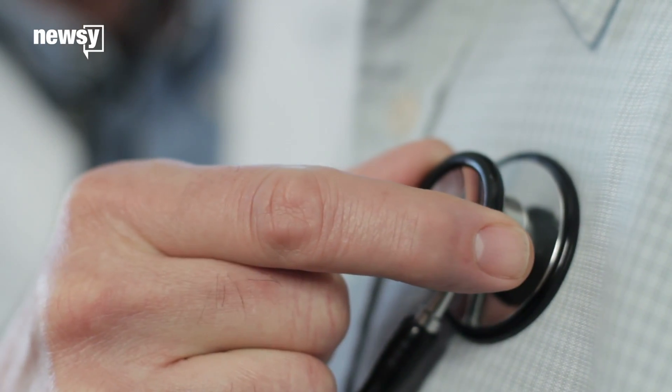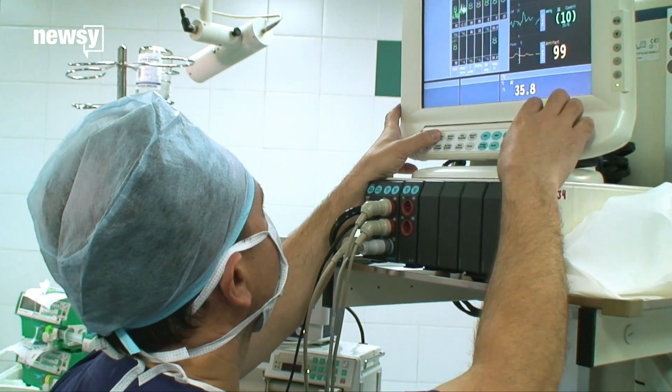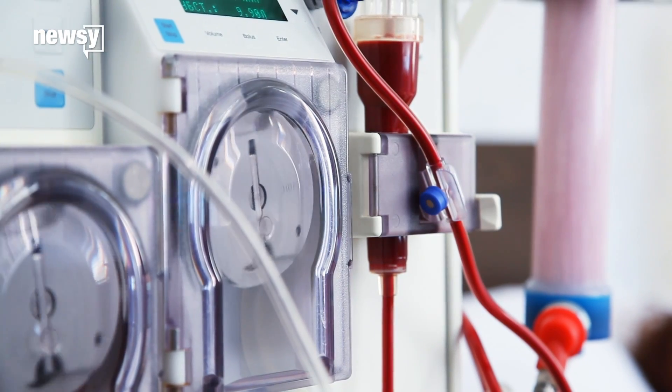Healthcare often comes at a steep price. But some scientists want to change that by developing cheap alternatives to expensive medical tests and equipment.